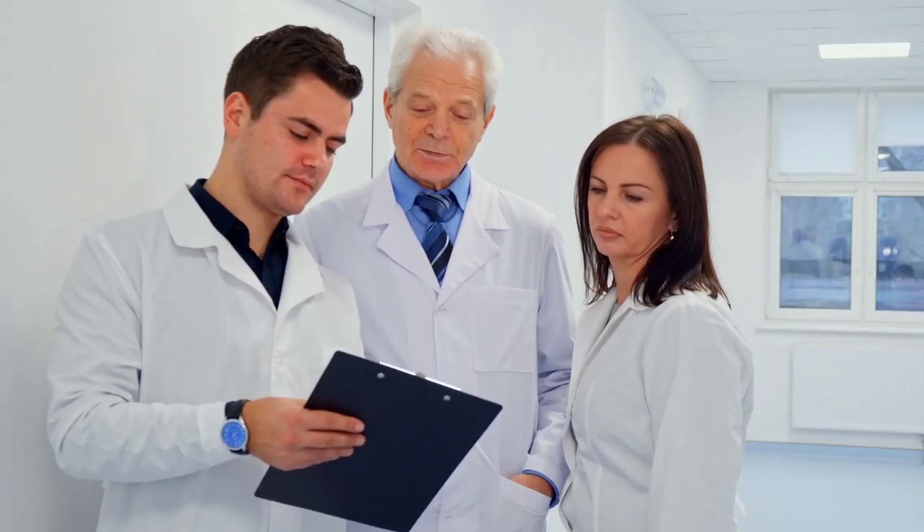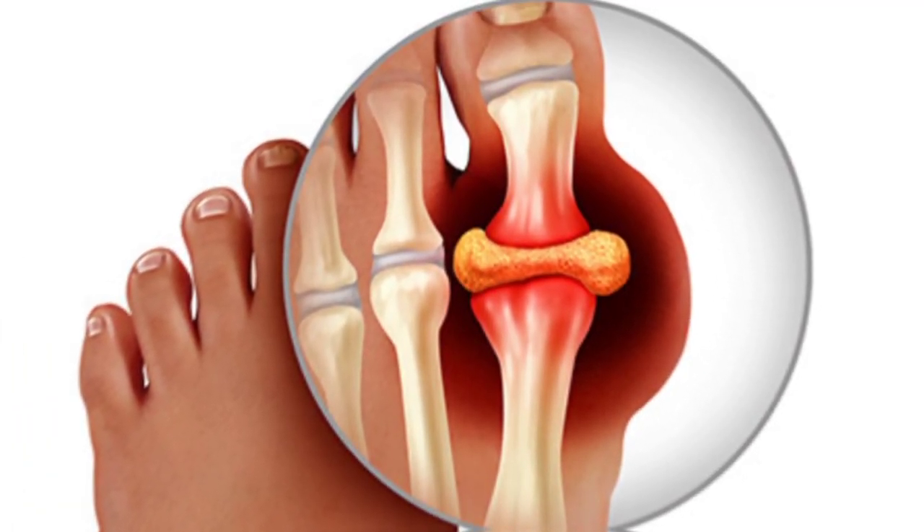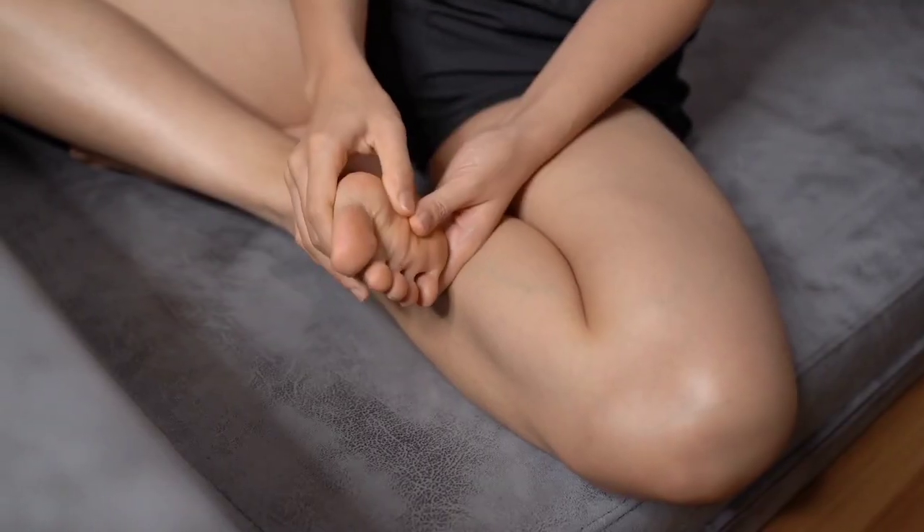Gout can be managed with medication and lifestyle changes, but if left untreated, it can cause permanent joint damage. If you experience symptoms of gout, it is important to see a doctor for proper diagnosis and treatment.